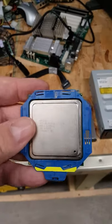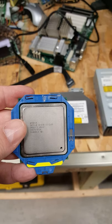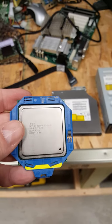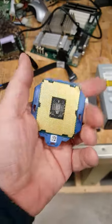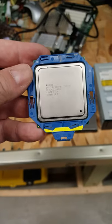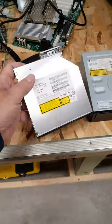A couple of quick salvage yard finds today. We did pick up an Intel Xeon chip — it is a Xeon E5-2689 from 2010. I just like the looks of it. It is a huge chip. I don't think it's worth a damn, I don't have a motherboard for it, but I couldn't leave it behind.